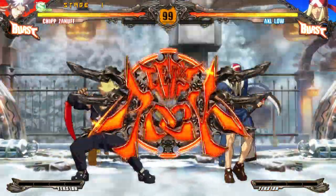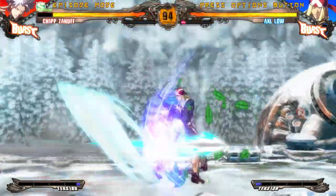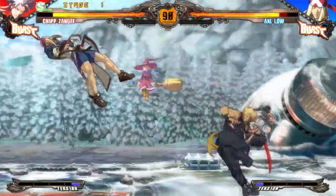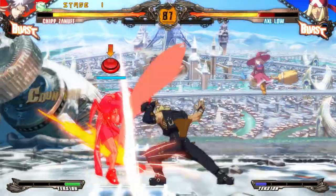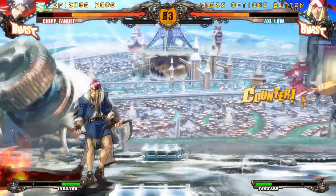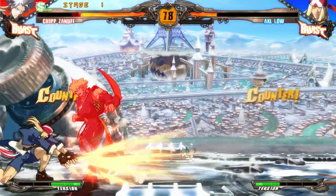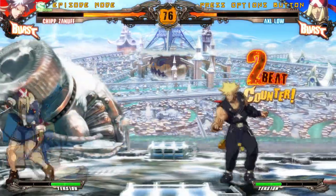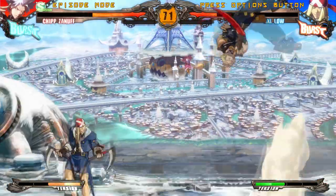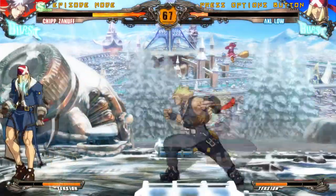When this level starts it seems pretty generic — you're on a train and it's moving through a snowy forest, nothing mind-blowing. Then out of nowhere it opens up into what is for me one of the most gorgeous levels ever put into a video game. The size and scope of this background boggles the mind. The backdrop of your fight is essentially an entire living city that's moving and flowing while you beat the crap out of your opponent.